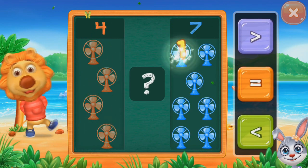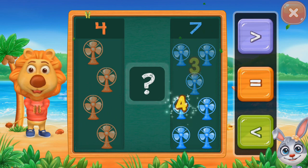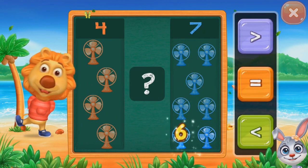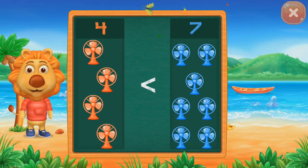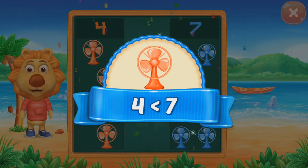One, two, three, four. Four, five. Five, six, seven. Less than four. Less than seven.